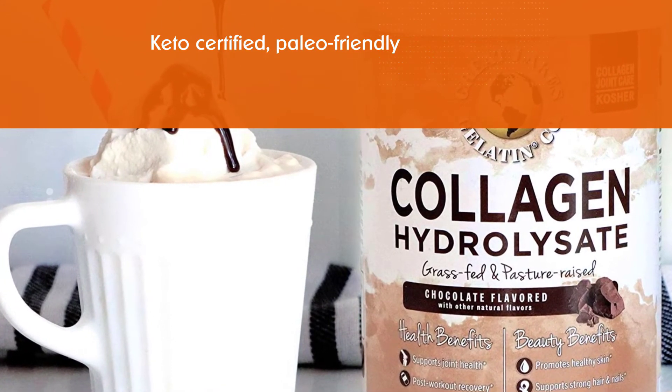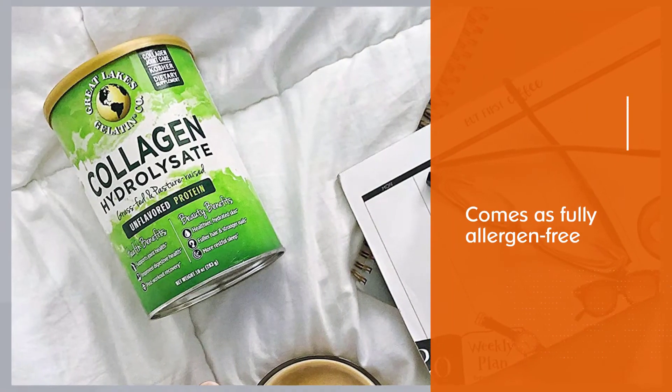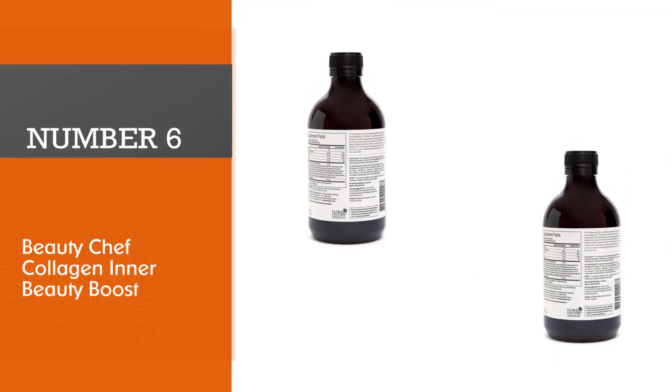Great Lakes Gelatin Collagen Hydrolysate is a supplement made from one simple ingredient, which makes it pure protein and an excellent dietary supplement. This collagen supplement contains a blend of amino acids that helps in the development of your overall health. This supplement is tasteless and odorless.